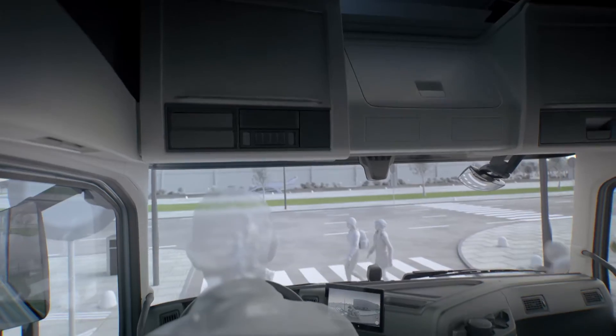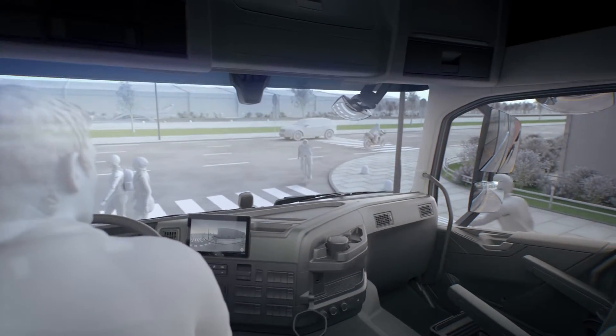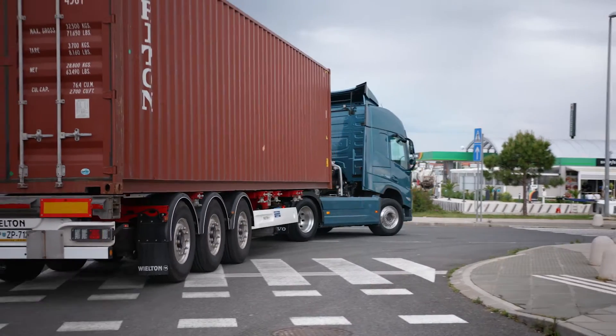A raised roofline creates a spacious and airy interior. Visibility is improved with a lowered side window line and new rear-view mirrors. With a passenger corner camera, the visibility along the side of the vehicle is greatly enhanced.